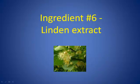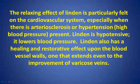Ingredient Number 6: Linden Extract. The relaxing effect of linden is particularly felt in the cardiovascular system, especially when there is arteriosclerosis or hypertension — high blood pressure — present. Linden is hypotensive; it lowers blood pressure. Linden also has a healing and restorative effect upon the blood vessel walls, one that extends even to the improvement of varicose veins.